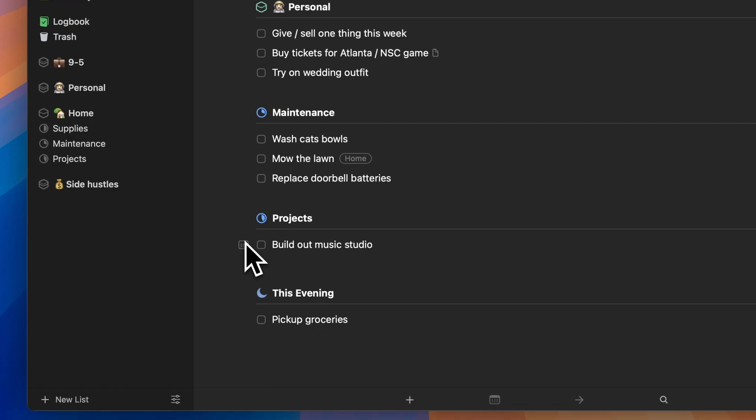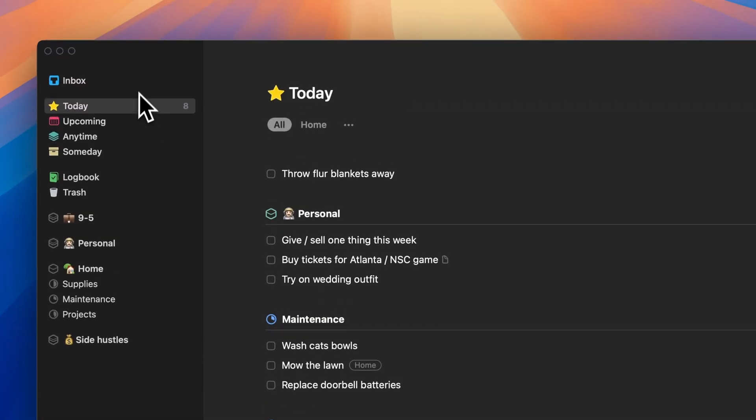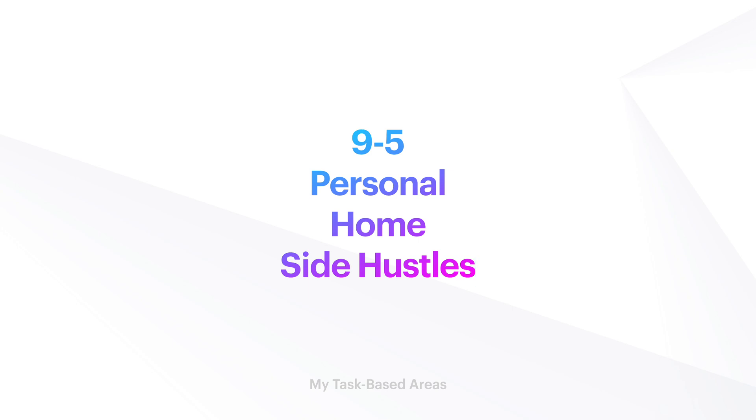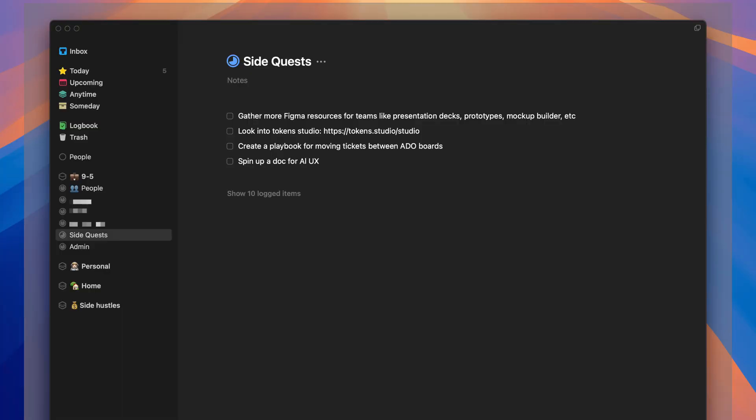90% of the time I'm going to be working inside of the today view. I'll filter through new ideas in the inbox throughout the week as I add them, browse individual projects and areas, and assign tasks out when I'm planning my day in the morning. I have four separate areas: my nine-to-five, personal, home, and side hustles. These are pretty steady areas in the current season of my life. Sometimes I'll add a new area if a really big project comes along and I need that extra level of hierarchy, but I've tried to keep it really minimal so it's easier to track.